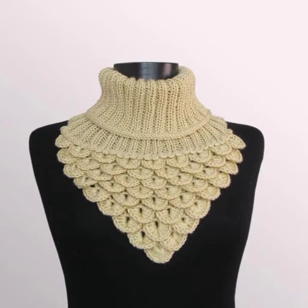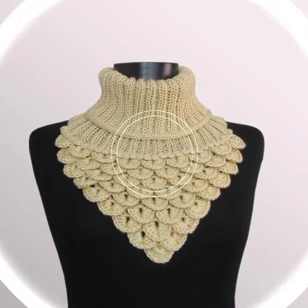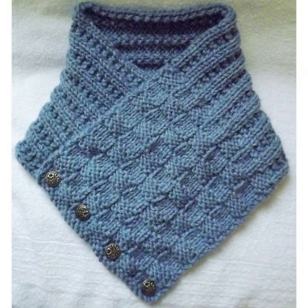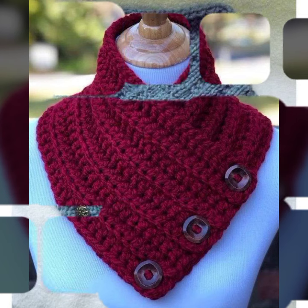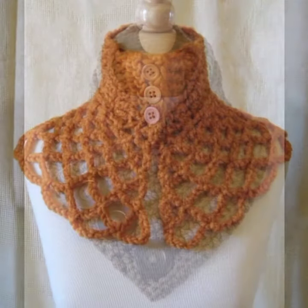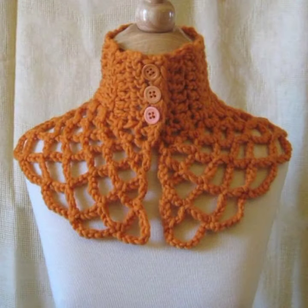Crochet neck warmer in different styles, different designs, and different colors. These are fantastic and fabulous stylish neck warmer ideas you can try easily and apply easily. These beautiful neck warmers are suitable for any time, any function, any fashion, and anywhere.